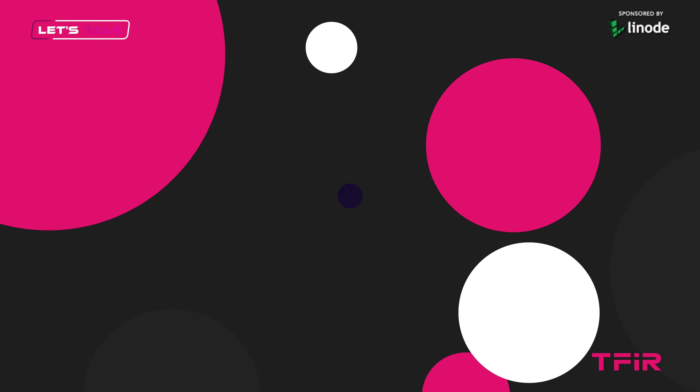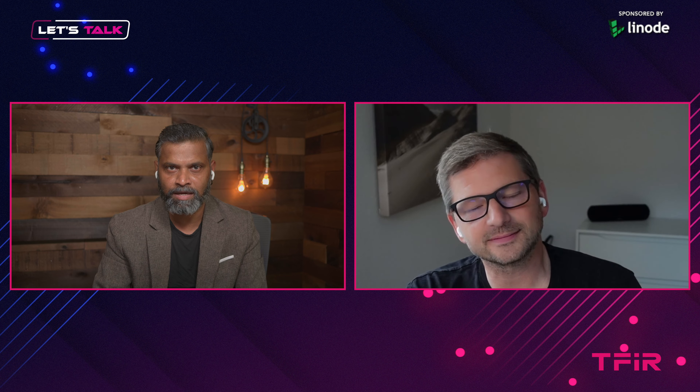Thanks for having me again. We have covered you folks earlier, but I want to remind our viewers what the company is all about, so please quickly tell us about the company. So Gitpod is automating development environments. We move them into the cloud and make them automated and ephemeral.